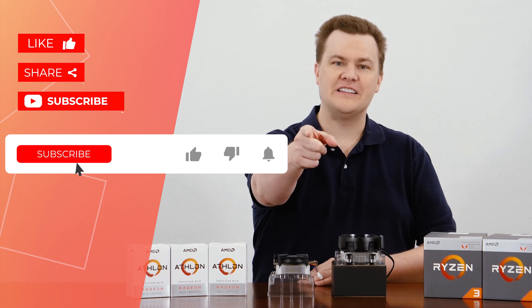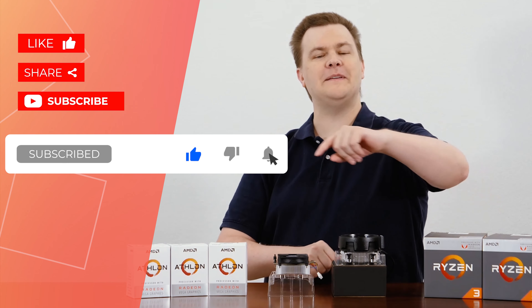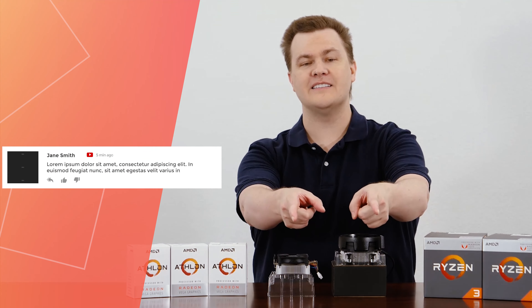Thank you all so much for watching today. Like this video if you like it. Share it with your friends if you love it. Remember to subscribe to my channel with the big red button directly below. Questions, comments, thoughts, feedback, and suggestions — you know where the comment section is.